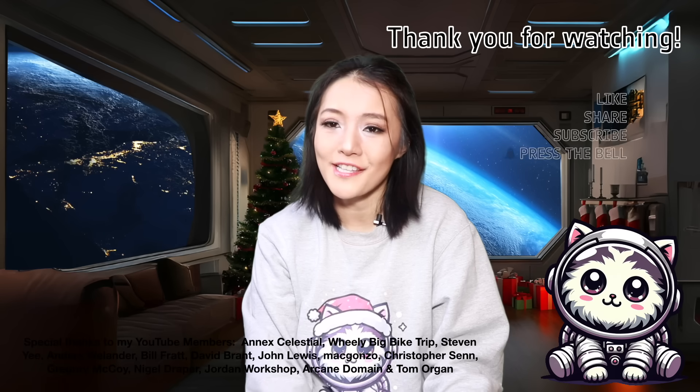Anyway, that's all I have time for this week. If you want to know more, I'll link the paper down below. Thank you to my YouTube Perks members for supporting this video. If you enjoyed it, please don't forget to leave me a like, share, and subscribe.